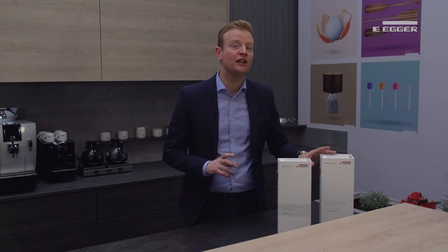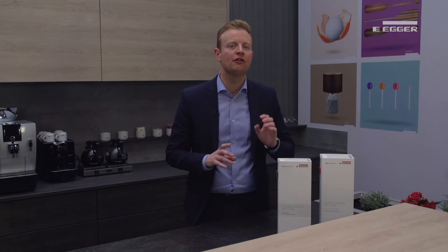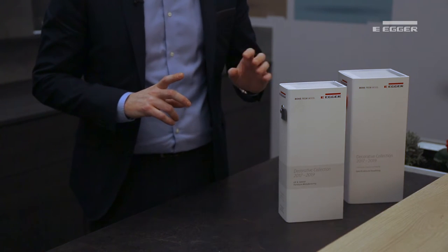The specification and shop fitting collection has been designed as an international collection whereby 297 laminates in an array of latest colours and textures can be easily accessed worldwide. The UK and Ireland furniture manufacturing collection however has been targeted at our UK and Ireland customers with an emphasis on MFC.